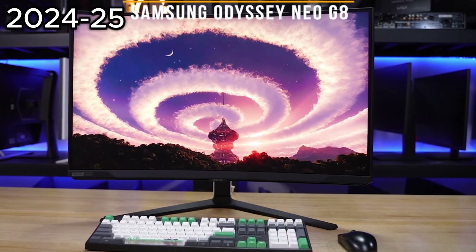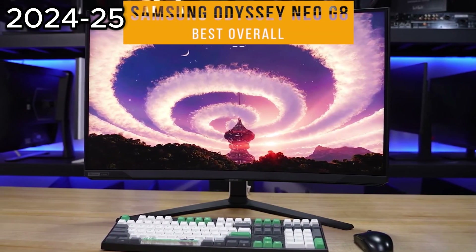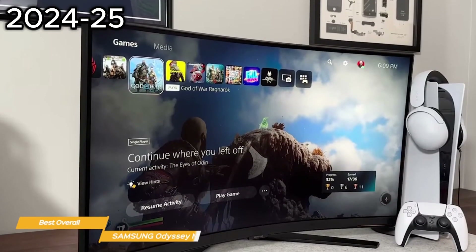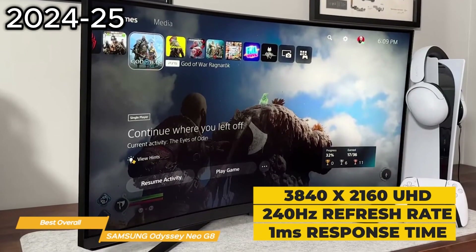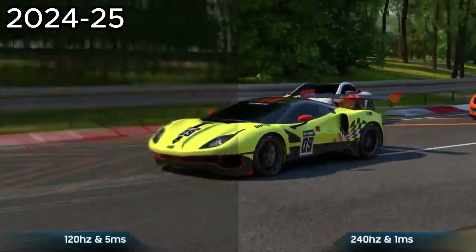First on my list is the Samsung Odyssey Neo G8 — my choice for the best overall 240Hz monitor. The Samsung Odyssey Neo G8 has an ultra-high definition resolution of 3840x2160, a refresh rate of 240Hz, and a 1ms response time, making it perfect for fast-paced games and applications.